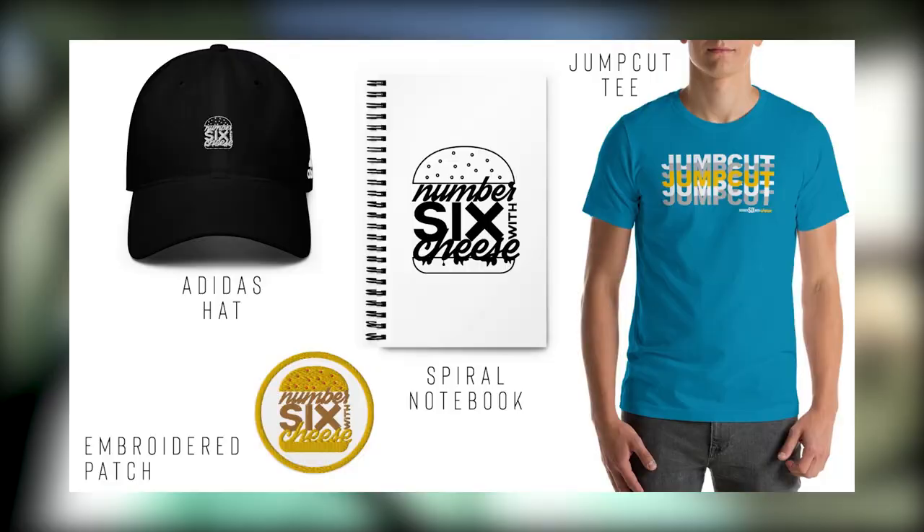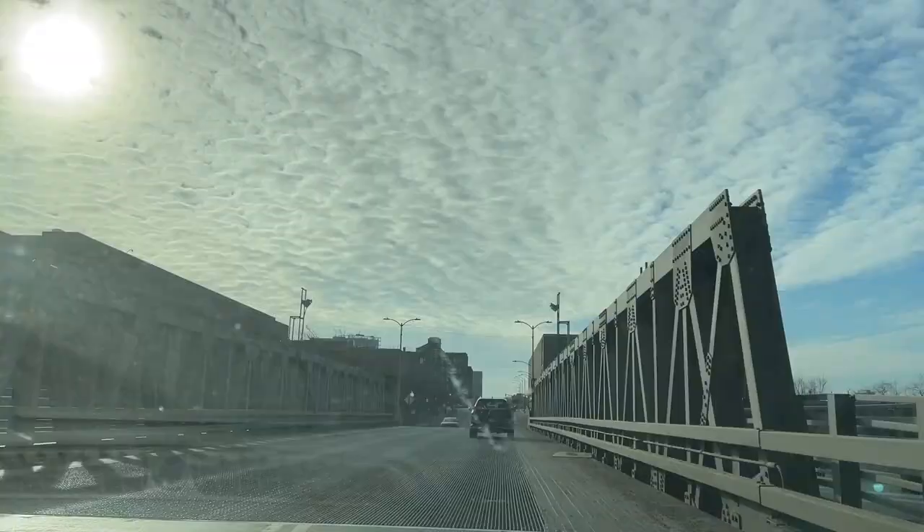Welcome back to Number Six with Cheese — that's Cory, I'm Sean. Today we're headed to the International McDonald's — they have a global menu at McDonald's HQ here in Chicago — and we're going to try a homestyle chicken sandwich from the Netherlands. We're also really excited for our new spring merch collection dropping today for Patreon members. Head over to patreon.com/numbersixwithcheese for secret early access. Let's go do a food review.